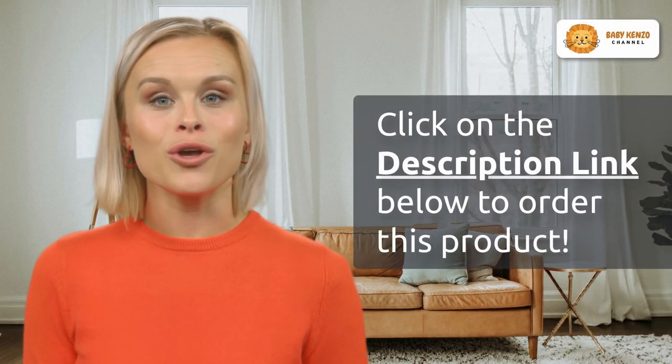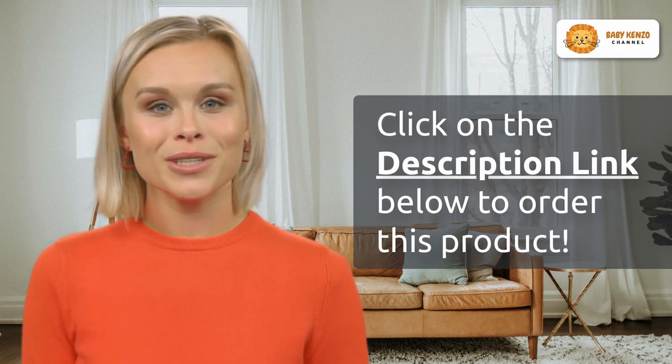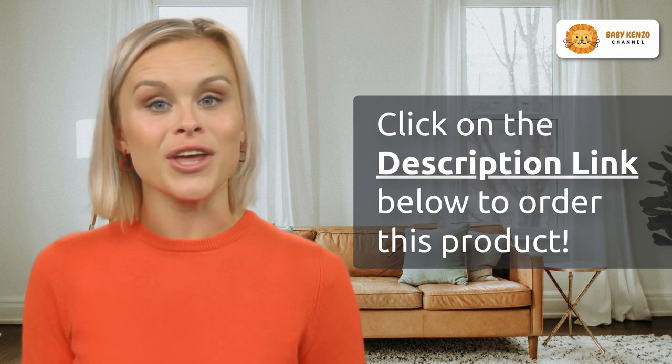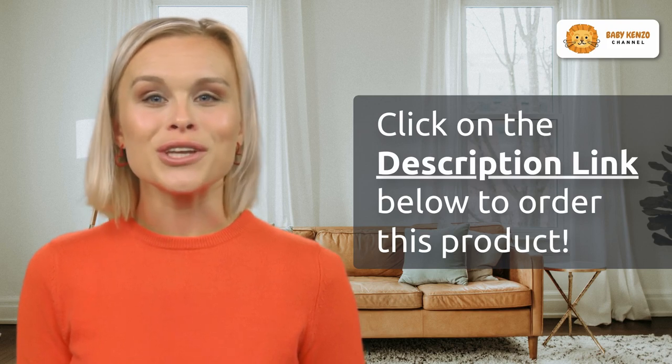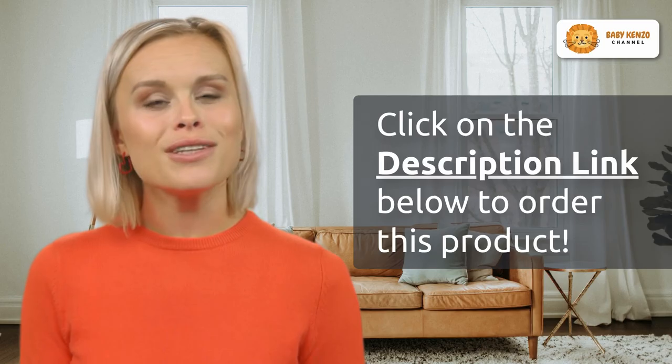Ready to transform your nursery into a safe haven of style and versatility? Click the link in the video description below to welcome the Dream on Me Synergy into your family. It's time to invest in a nursery that evolves with your child and exudes elegance. Make your choice today!